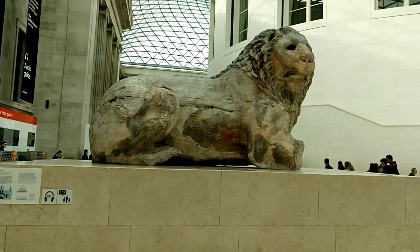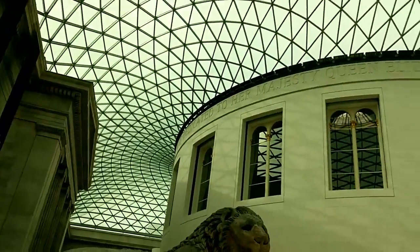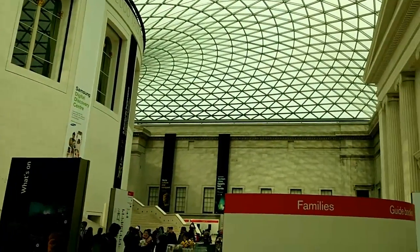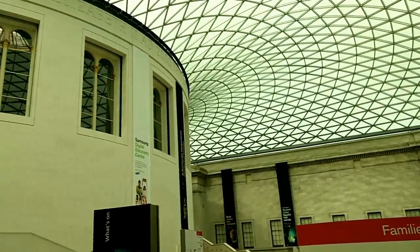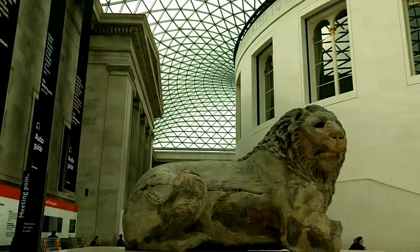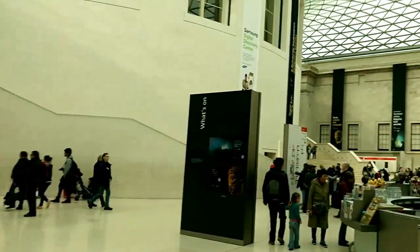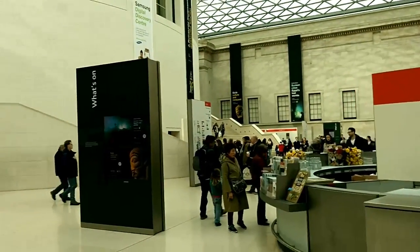First of all let me just show you the actual building. There's the lion and then this is like the ceiling and the surrounding bit, and there are steps. It's quite a big museum to be honest. Next we'll go to some of the displays and exhibitions.